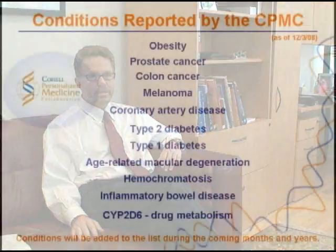That is, information where if a participant in our study knew their status at a given genetic locus, they could take some action to mitigate the risk of that disease.